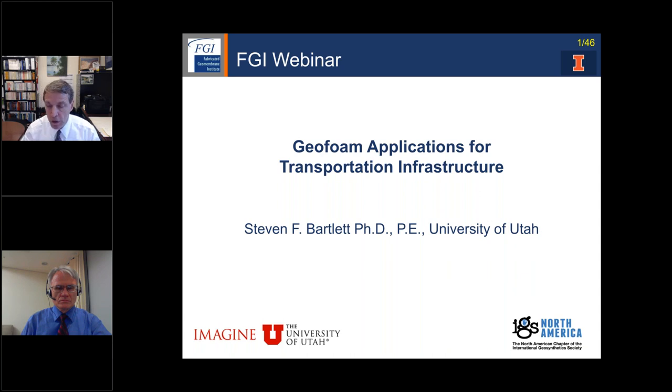Today's webinar speaker is Professor Stephen F. Bartlett of the University of Utah, who is giving his webinar from Incheon, Korea, where Steve is helping set up a campus for the University of Utah. In his spare time, Steve is a leading expert on the use of geofoam, especially for transportation projects. Steve was intimately involved in the significant use of geofoam for the improvements made to Interstate 15 around Salt Lake City for the 2002 Winter Olympics, as well as other locations. His various degrees are from Brigham Young University, where he conducted pioneering research on earthquake-induced soil liquefaction. Please welcome Professor Steve Bartlett — it's after midnight in Incheon, Korea. Steve, thanks for joining us.